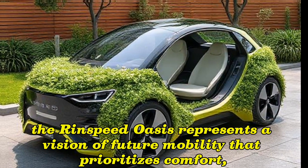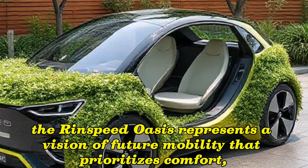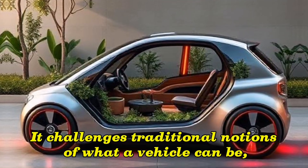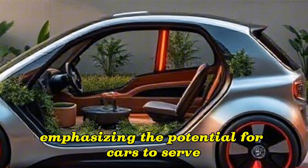Overall, the Rinspeed Oasis represents a vision of future mobility that prioritizes comfort, sustainability, and a harmonious relationship with nature. It challenges traditional notions of what a vehicle can be, emphasizing the potential for cars to serve as more than just transportation.